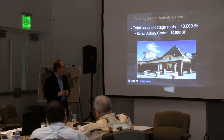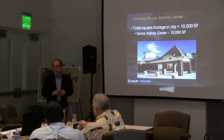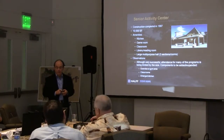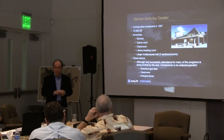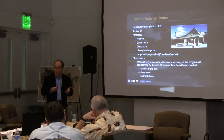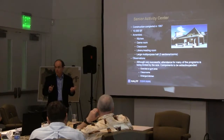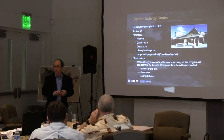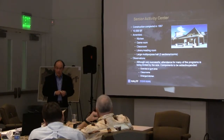The senior activity center is 10,000 square feet — a paper-to-use center. You've got a kitchen, a game room, a classroom, a library reading area, and a large multipurpose room which is really, really well used. Chairs taken up and down, partitions taken across — it's really well used.